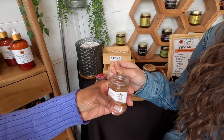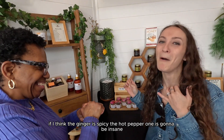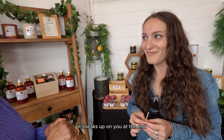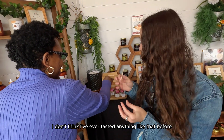Ginger — wow, very subtle ginger taste. The hot pepper honey — finding the ginger is spicy, and the hot pepper one is going to be the same. Whoa, it sneaks up on you at the end. The mint — I like mint in tea. I don't think I've ever tasted anything like that before.